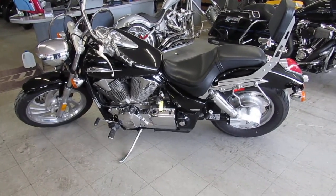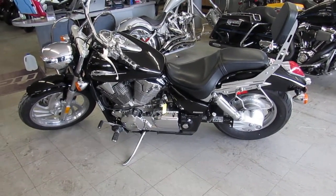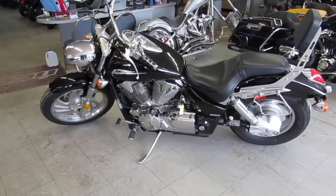2007 Honda VTX 1300C, $39.99. Visit our website — it's ApprovalPowersports.com. We've got guaranteed financing.